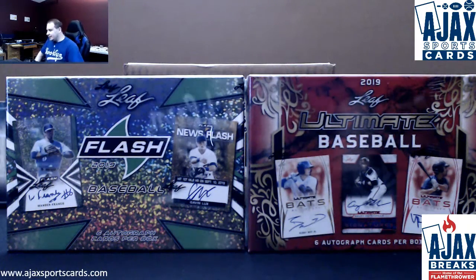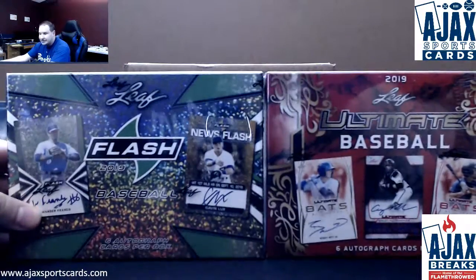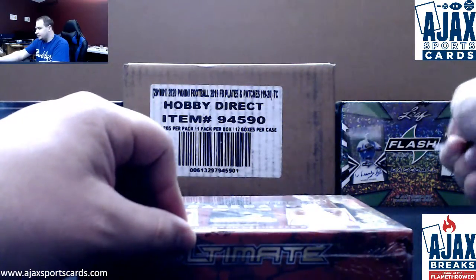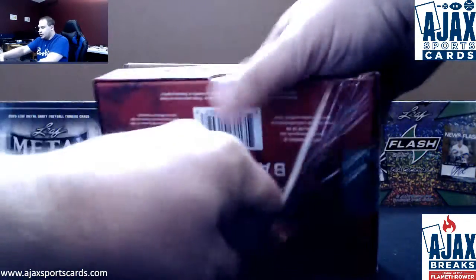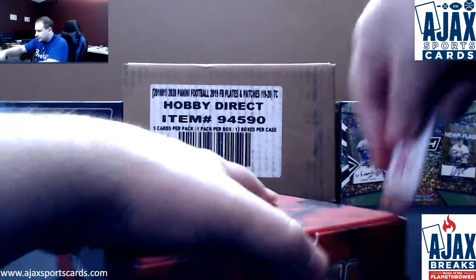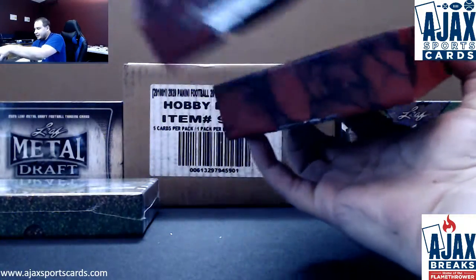Our next live break of the night for Nathan. We're going to do a box each. We have 19 Leaf Ultimate Baseball and 19 Leaf Flash Baseball. We're going to start with the Ultimate. Nathan, you've been on a hot streak. Let's see if we can keep that going.